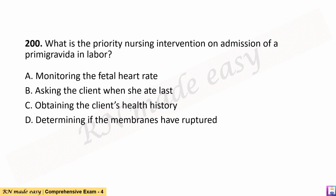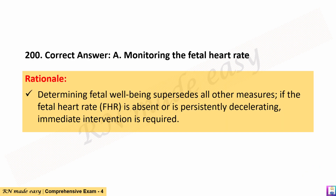Question 200. What is the priority nursing intervention on admission of a primigravida in labor? A. Monitoring the fetal heart rate. B. Asking the client when she ate last. C. Obtaining the client's health history. D. Determining if the membranes have ruptured. The correct answer is A. Monitoring the fetal heart rate. Rationale: Determining fetal well-being supersedes all other measures. If the fetal heart rate (FHR) is absent or is persistently decelerating, immediate intervention is required.